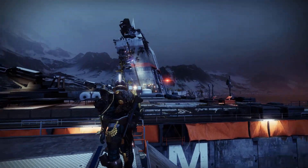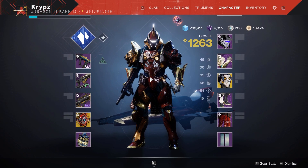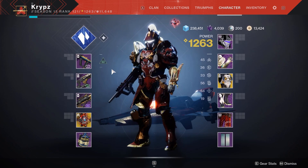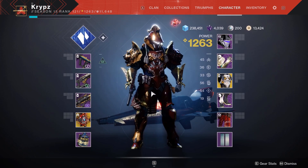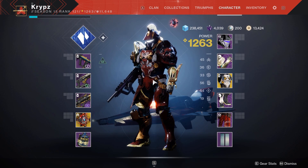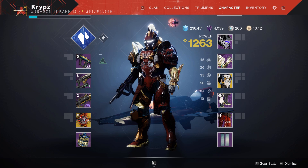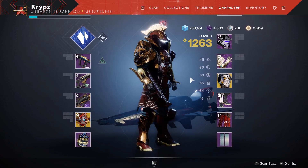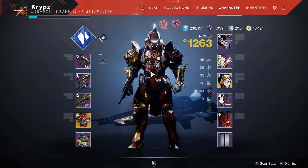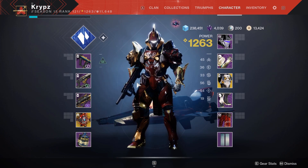Moving on to my Titan sets — this is the first of the three I've made. Apologies for the lighting. The helmet uses the Virtuous Helm ornament from the Season of Dawn pass, which is no longer obtainable. The arms and boots both use the Imperial Cartographer ornament, currently sold in the Eververse archive. The chest plate is the Falling Star exotic from Legend or Master lost sectors, found on the Cosmodrome, Europa, and the Moon. I recommend grinding Legend as it's much easier and the drop rates are far more manageable.